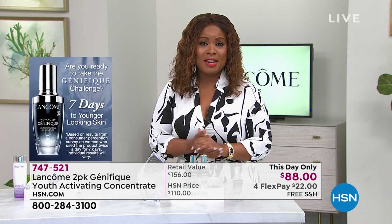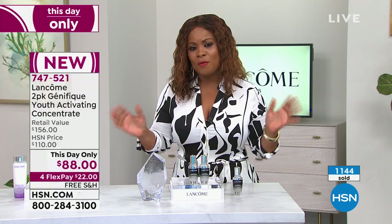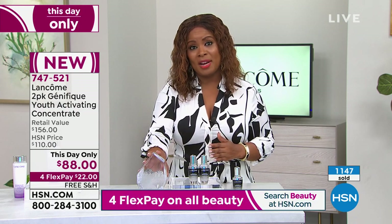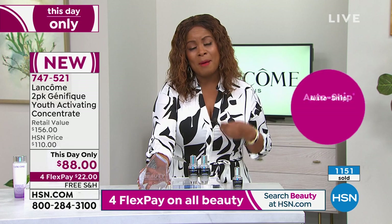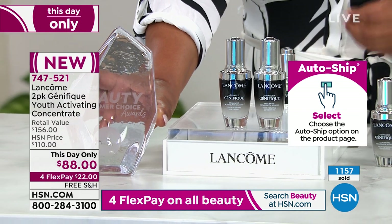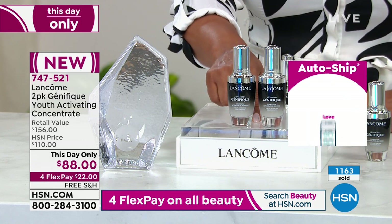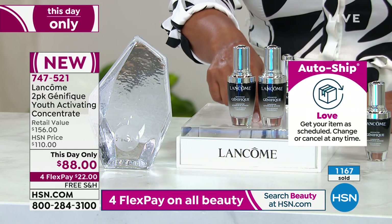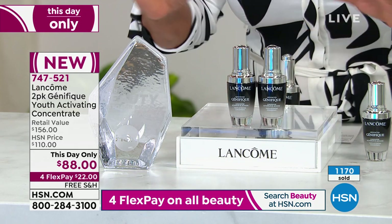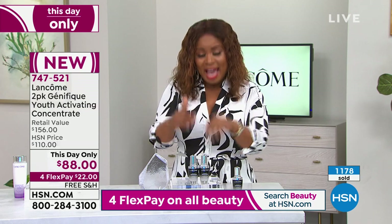Free shipping and handling — we offer Flex Pay, spread those payments out over a couple of months interest-free. We always offer free shipping and handling on Lancôme. When you think about the thousands of beauty products on our website — almost all leading brands — this one, two years in a row, is the number one bestselling beauty serum here at HSN.